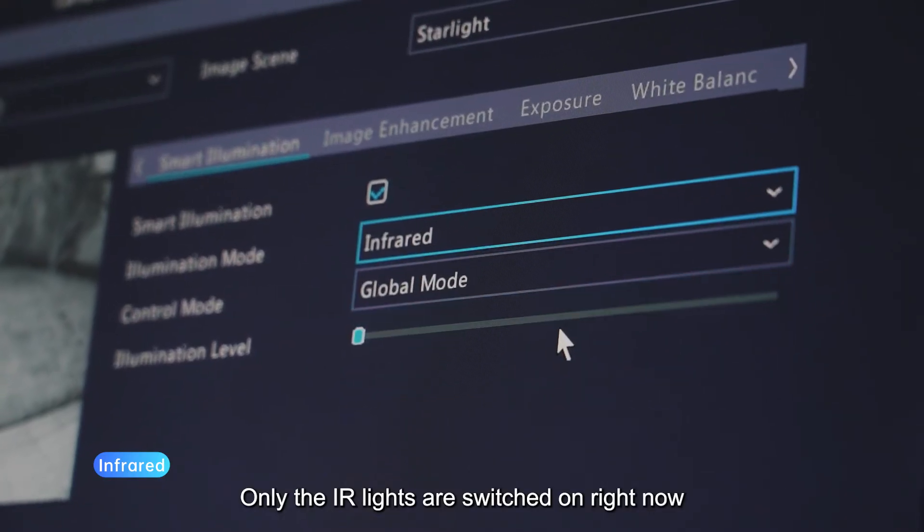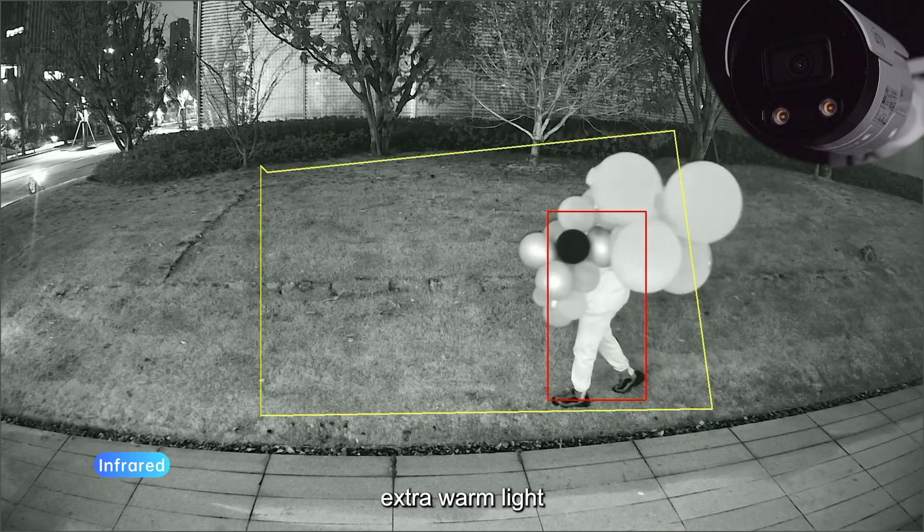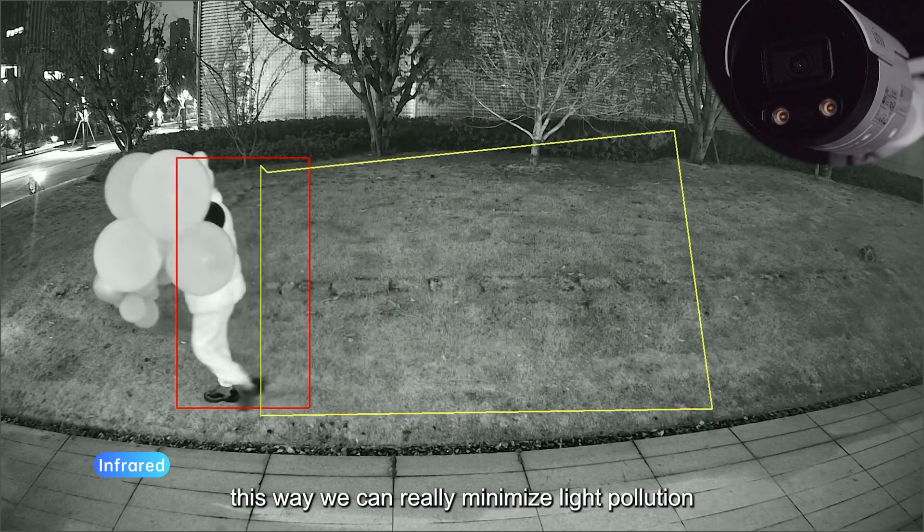Only the IR lights are switched on right now, which is perfect for those times when you don't want any extra warm light. This way, we can really minimize light pollution.